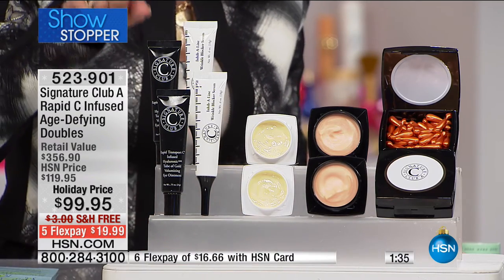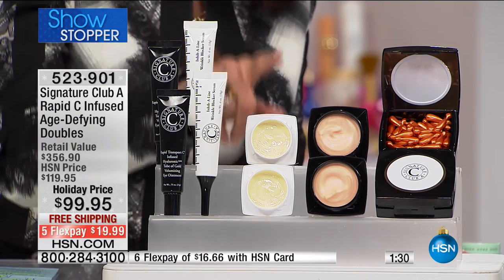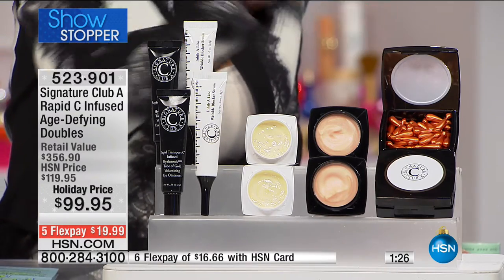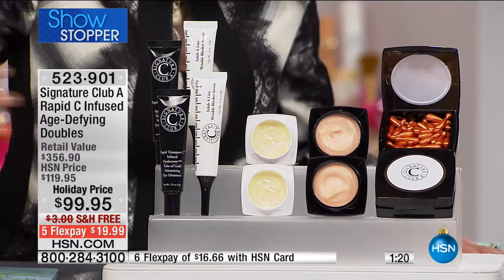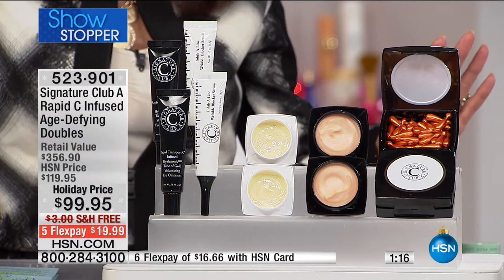Whether you are looking at your eye ointment — a huge customer pick — your inhibal line, your day cream, a huge customer pick, your night cream, a huge customer pick, your incredible caps, a huge customer pick. And we are doubling it again for you, because you are getting all 10 products with no money at all for shipping and handling.